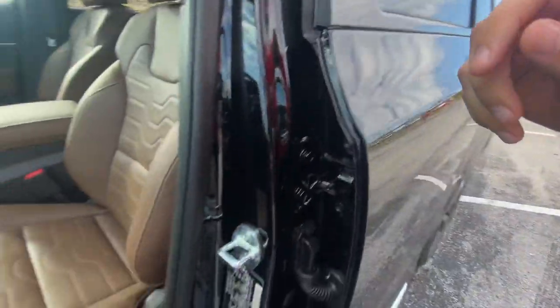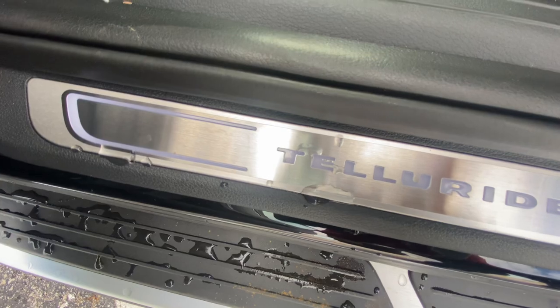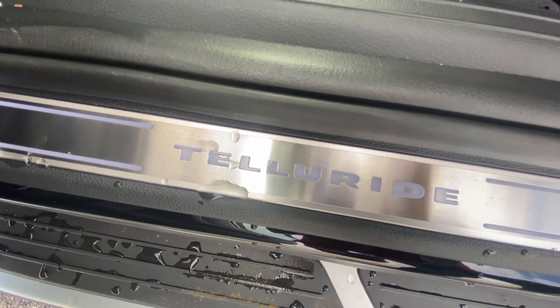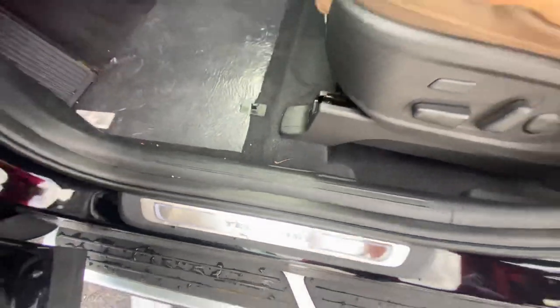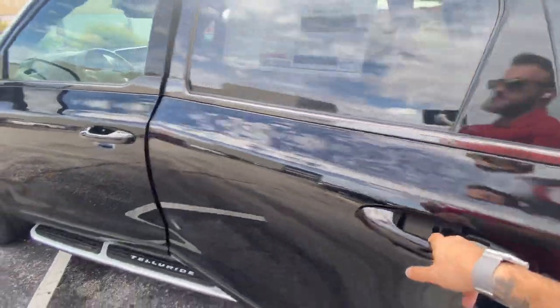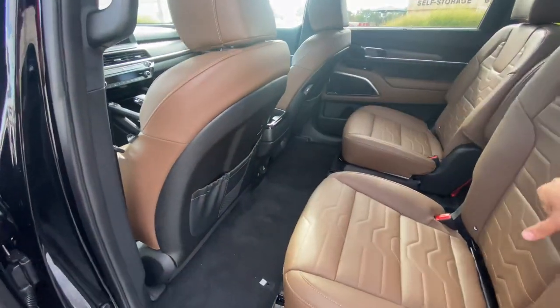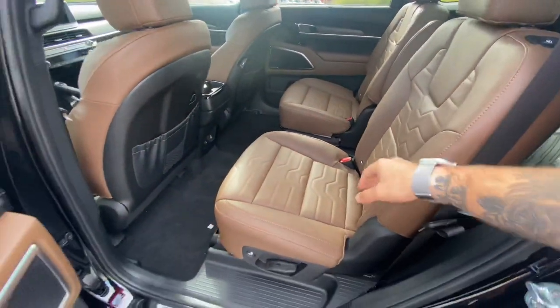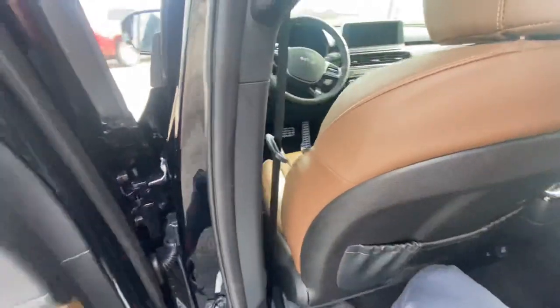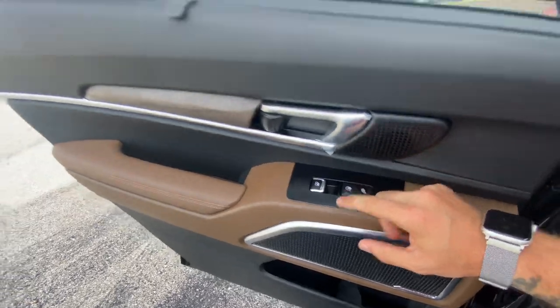Here's a peek at the illuminated scuff plates. Now that we're in the second row, we've got captain's chairs. We've got heated and cooled seats, which are also three-step for the second row.